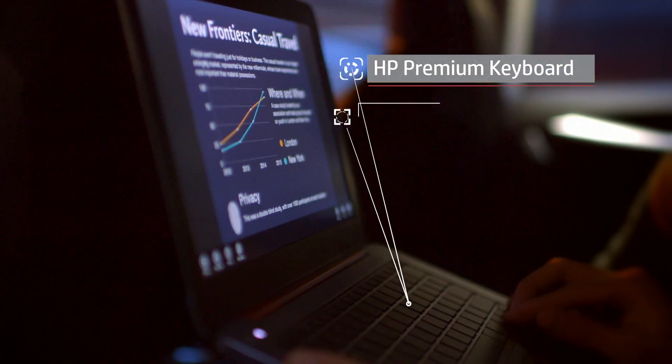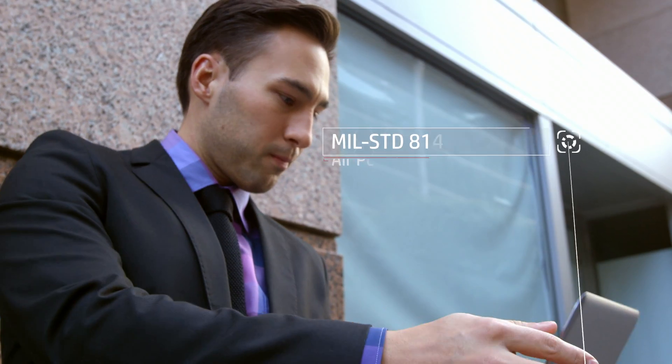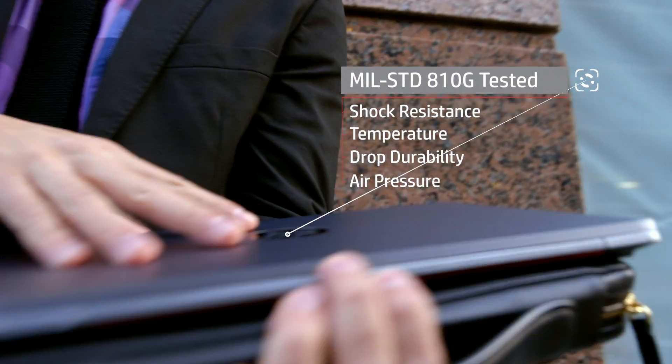I especially like the full-size keyboard. It's backlit, spill resistant, and really durable. In fact, the 1020 is designed to pass military-grade testing.